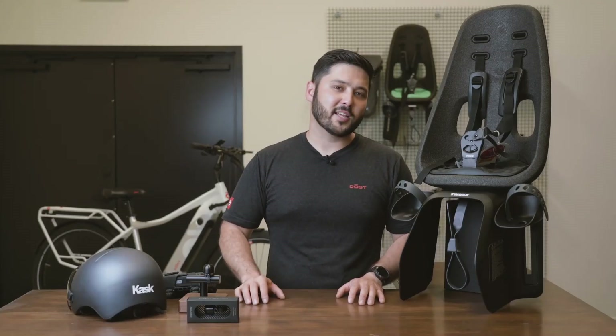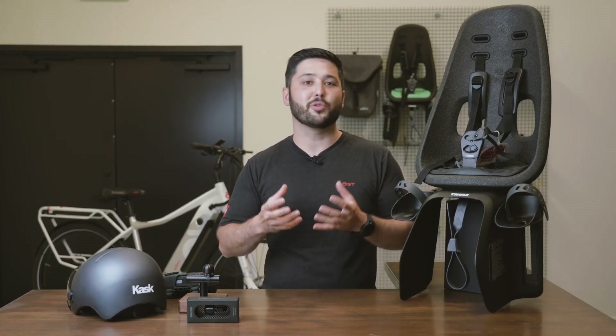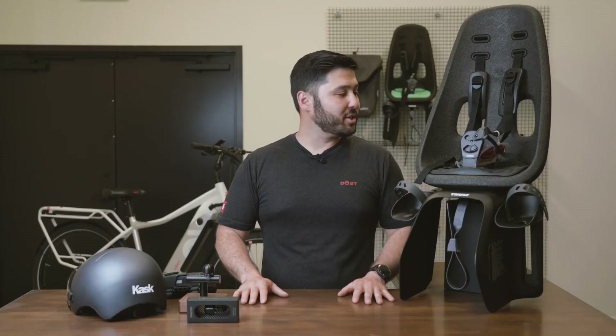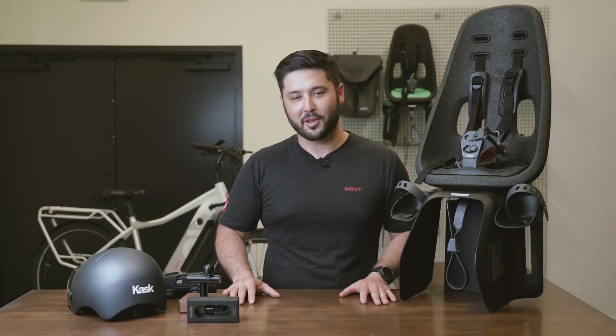All these accessories have been hand-picked by us to enhance your experience with your Dose bike. They are available for purchase on our website. And as always, if you have any questions about these accessories or your bikes, feel free to give us a call. Thank you.